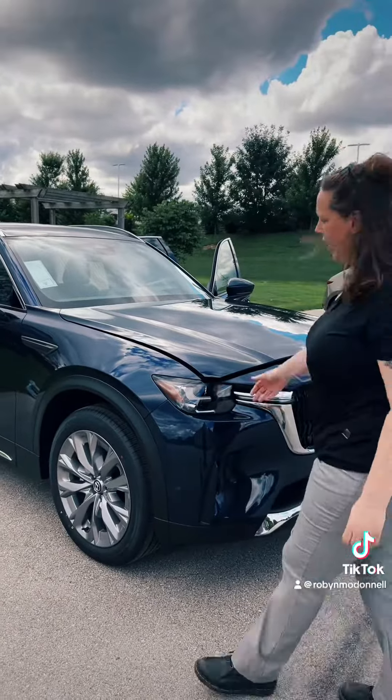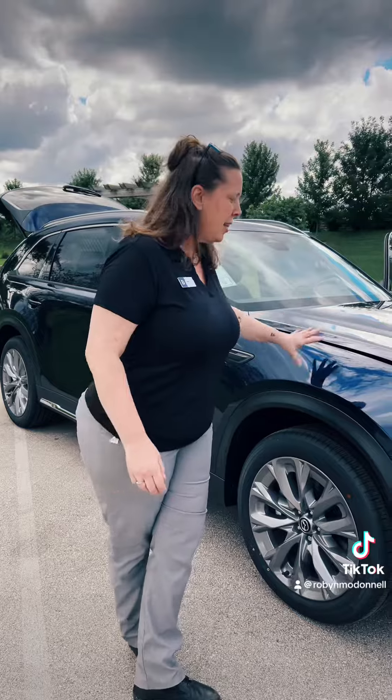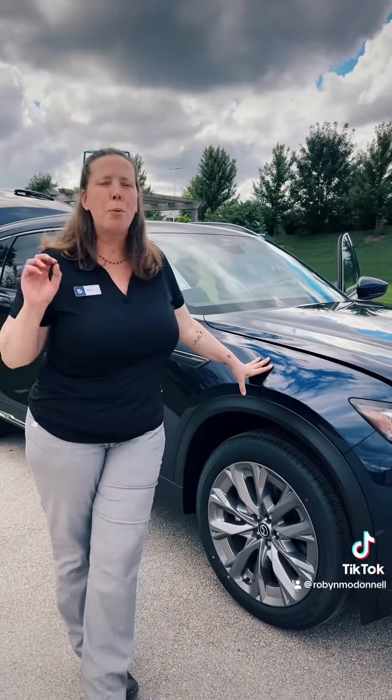This right here is the 2024 Mazda CX-90. This is currently the only new vehicle that we offer that has third row seating. This particular one is an inline six in the deep crystal blue. This is a premium trim level, so you're going to have a lot of those bells and whistles that we want to have in our vehicles at a great price.